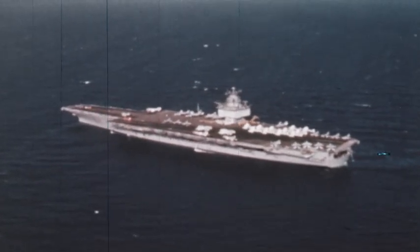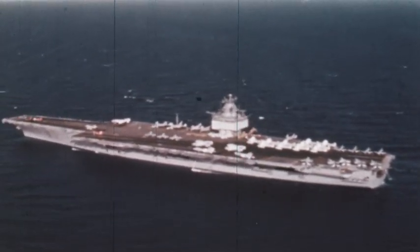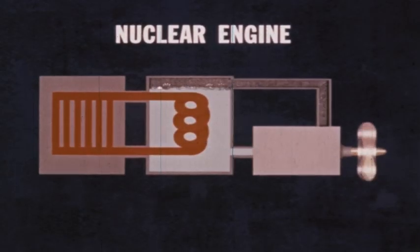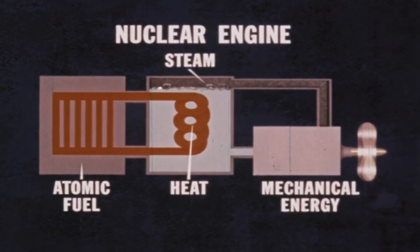For example, why doesn't this ship have smokestacks? It is nuclear powered. In nuclear engines, fuel is not burned, so there is no smoke. Instead, a small amount of atomic fuel is converted directly into a great amount of heat energy, which is used to produce mechanical energy.